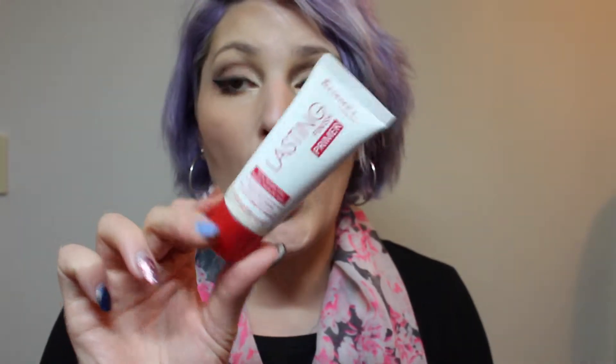Next is primer. I've been loving my Rimmel London Lasting Finish Primer. I repurchased this product recently again and I still love it — it's still good and I'm still obsessed. It's so good, guys. If you haven't tried this, you need to try it. It's incredible.